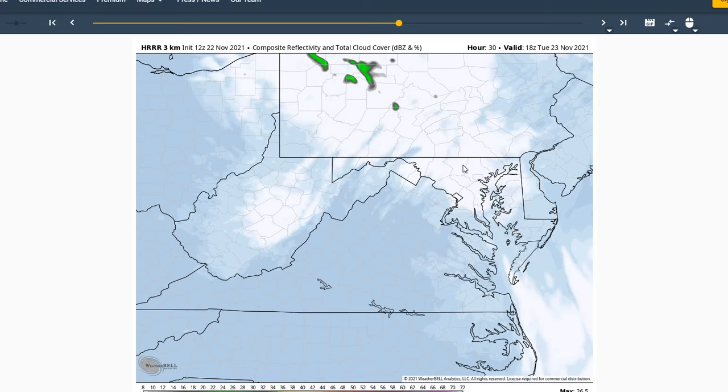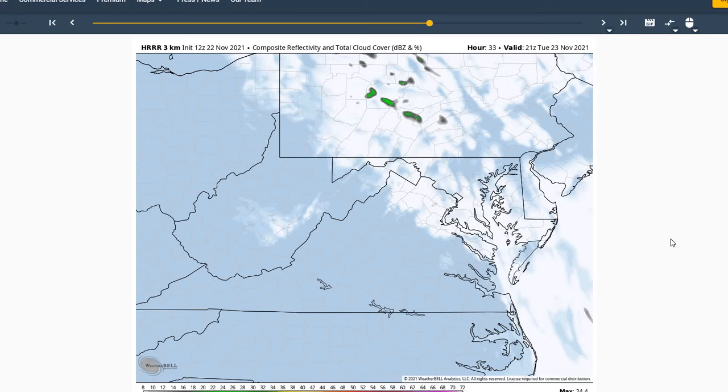And then for Tuesday, you're going to see some cloud cover move in for anywhere from mostly sunny to partly cloudy conditions in the afternoon hours.